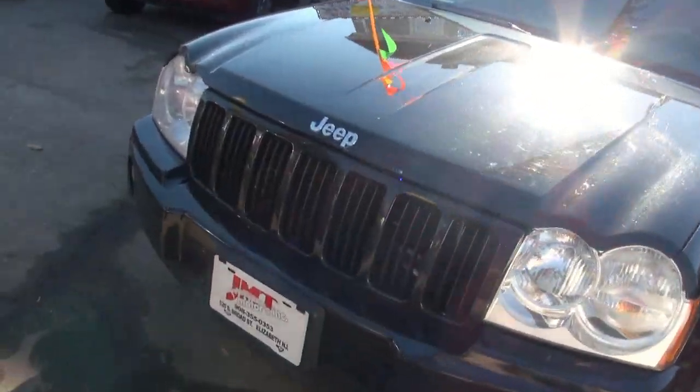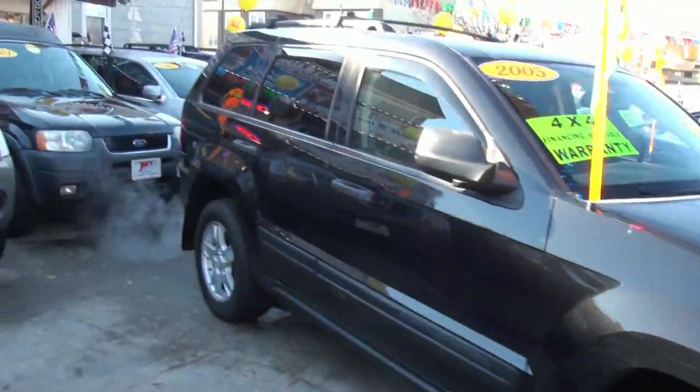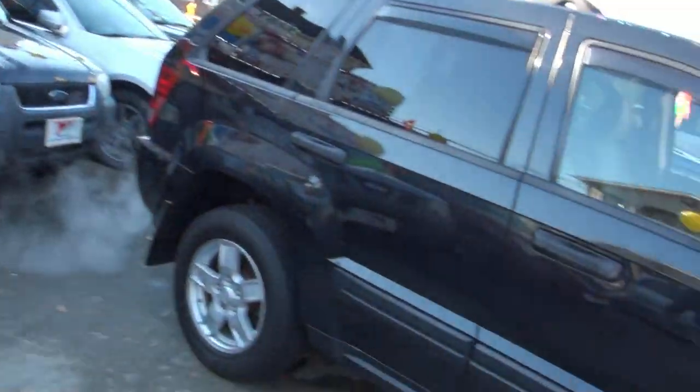Jeep Grand Cherokee from 2005. If you are looking for SUVs, come on down to JMT Motors. Plenty in stock, ready to go.